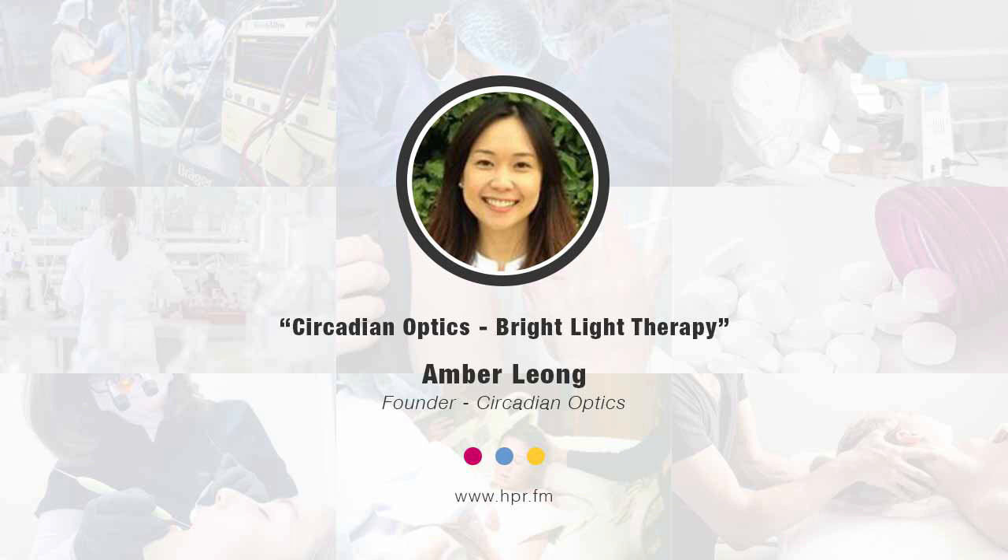Exactly right. So our eyes have a lot of receptors, they can really discern the color spectrum, and the lighting — the illumination we have in our offices — is bright enough for us to do regular tasks, to work. And that has always been the case since the industrial revolution, but it is not enough to trigger or set our circadian health.